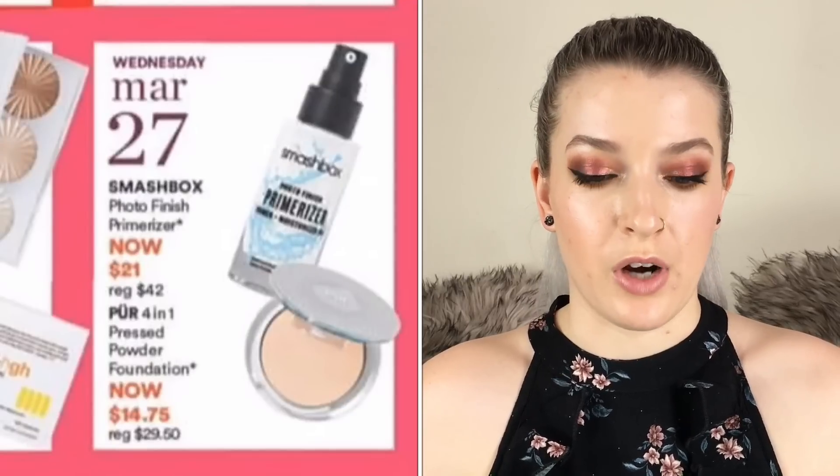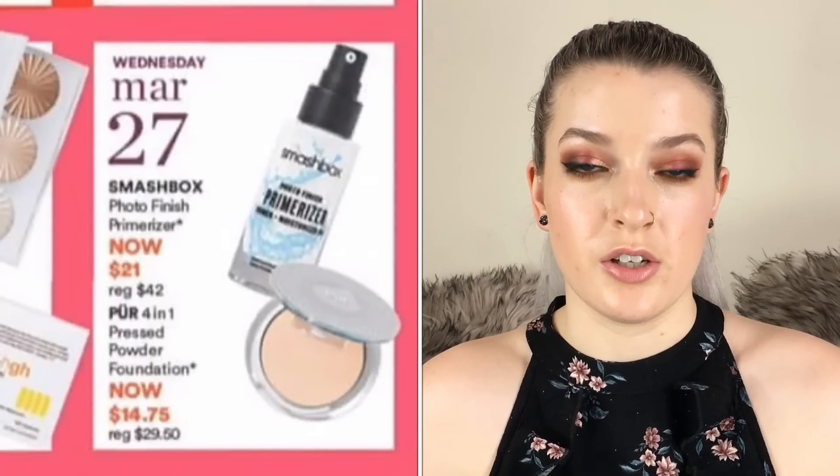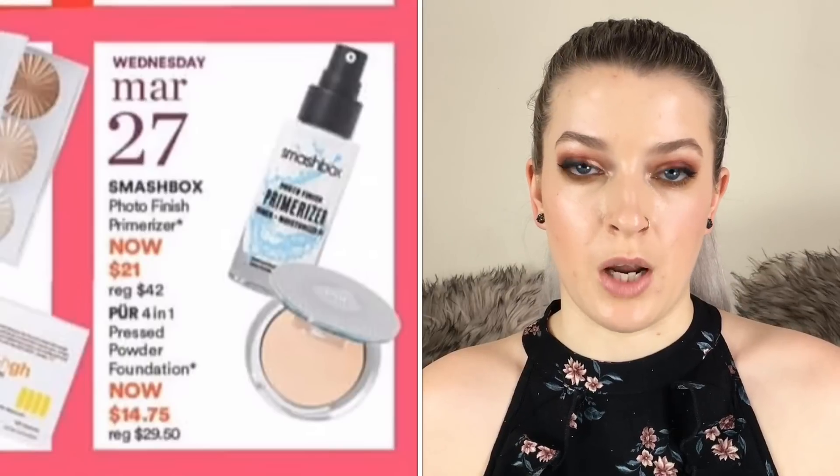On March 27th the Smashbox Photo Finish Primerizer is going to be $21. I love this primer — it's like a moisturizer and primer in one, super moisturizing, feels so nice on the skin and gives you a nice hydrated base to go in with foundation. I would definitely recommend that one, it's one of my favorites.